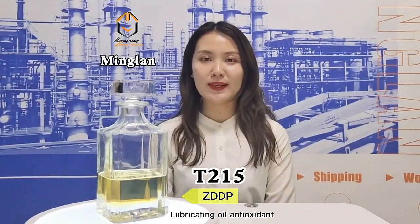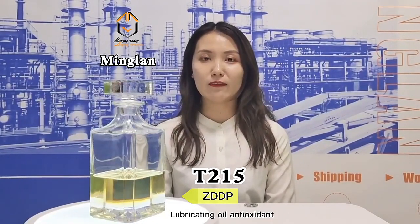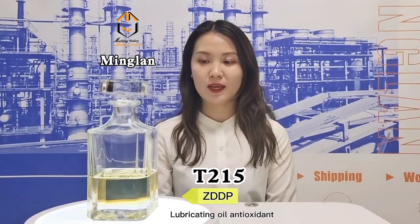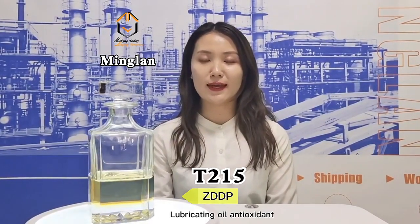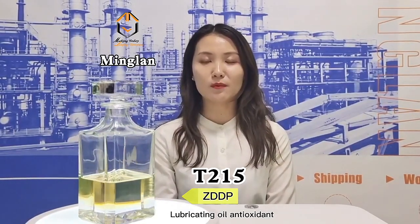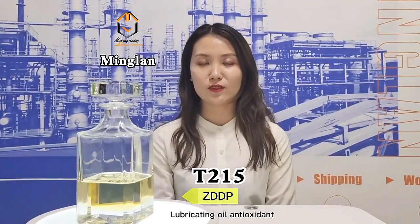It is a mixed primary and secondary alkyl-dithiophosphate. It is a kind of antioxidant and anti-wear agent. It features excellent anti-oxidation and anti-wear performance. It can effectively solve the problem of engine cam and tappet abrasion and crushing.